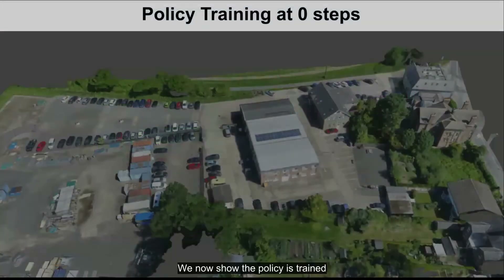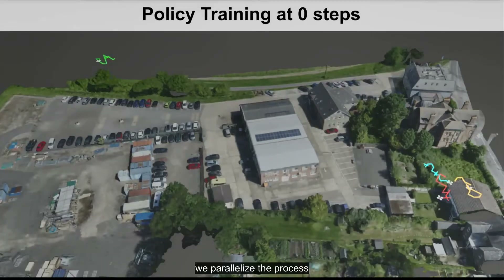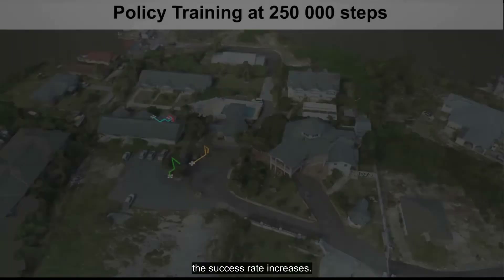We now show how the policy is trained in a series of selected 3D static models of real-life places. We spawn the robot randomly in the model and task it to land safely on terrain — in this case, terrain is considered the only safe area to land on. For faster training, we parallelize the process using four drones at a time. While at the beginning the policy makes mistakes and collides into obstacles, as it gathers more experience the success rate increases.